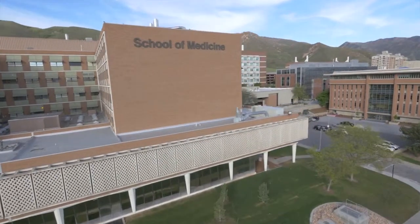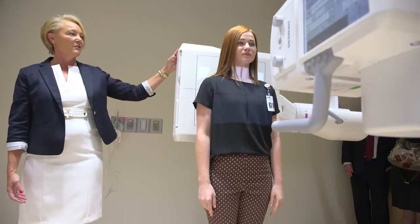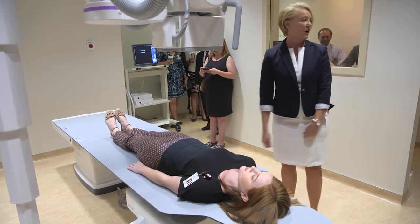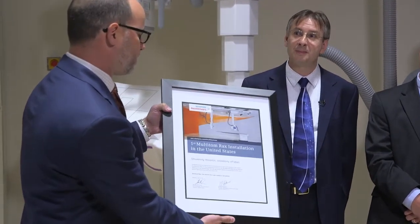University of Utah is an ideal candidate for the multi-tomorax because they are practicing cutting-edge medicine. One of our responsibilities as an academic institution is to have the best resources available for the patient and to push the boundaries of that technology. This installation, the first in the United States at the University of Utah, represents the delivery of the promise and what can be.